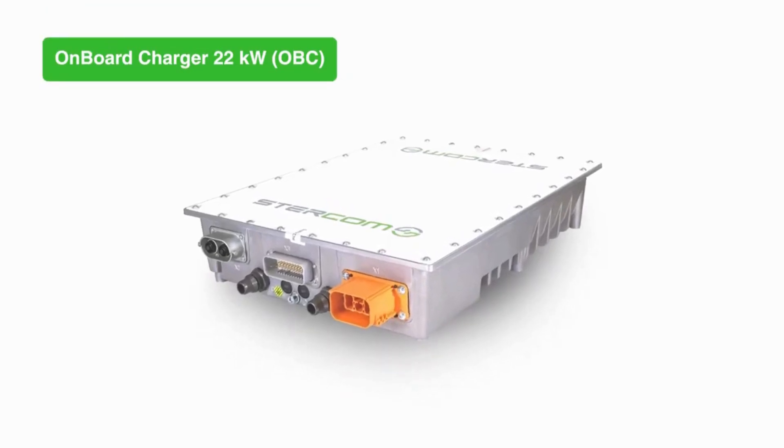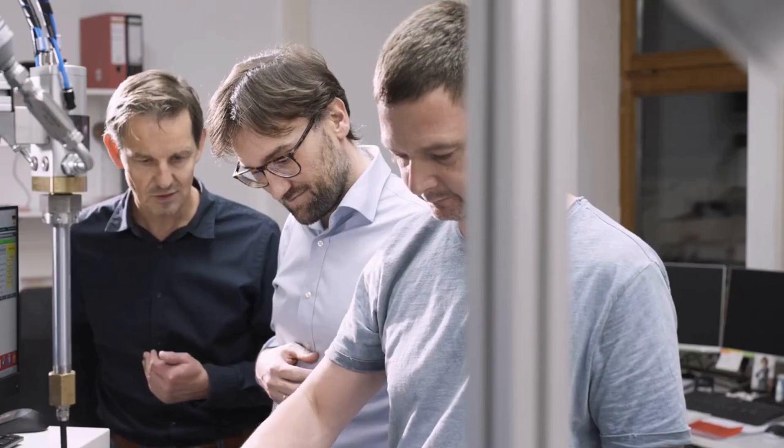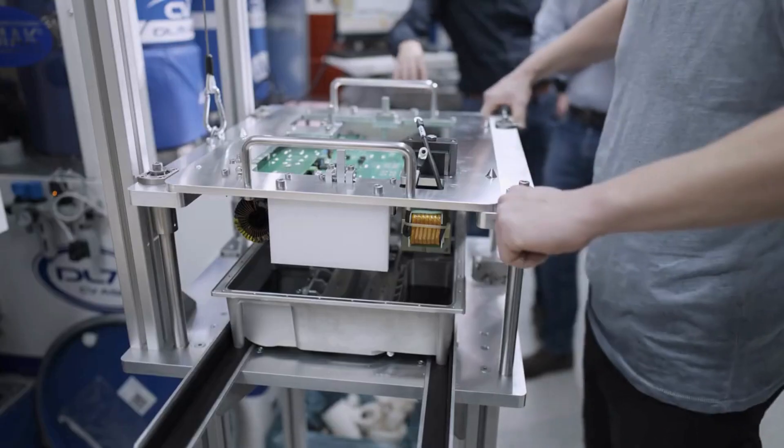In 2018, we decided to expand our business to e-mobility solutions as well. In the development of our onboard charger with 22 kilowatt, we used silicon carbide technology from the beginning. The reason to use silicon carbide was high switching speed and low power loss, which leads to a very compact design and a very high efficiency of over 96%.